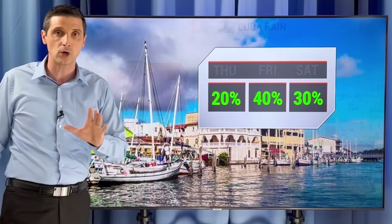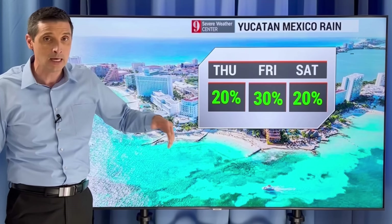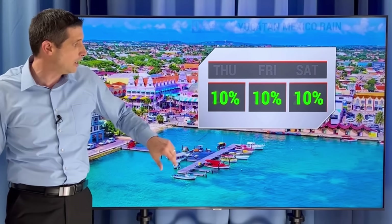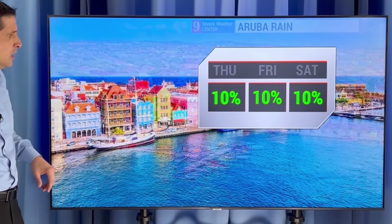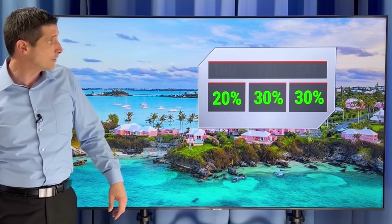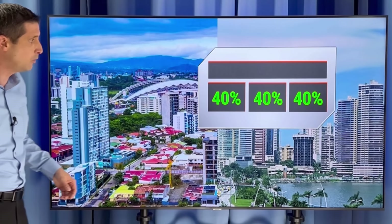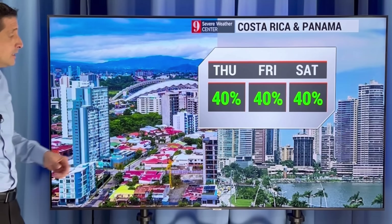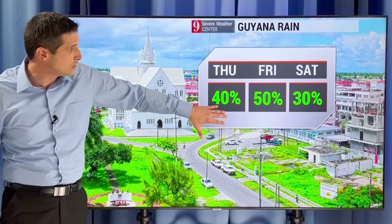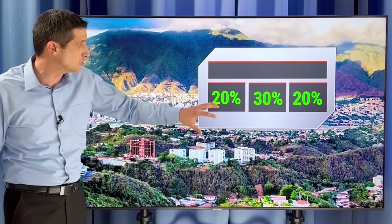Belize will have some showers around at times. Honduras, Guatemala, El Salvador, Yucatán, Mexico: a couple of isolated showers, mainly dry still. Aruba, Curaçao, and Bonaire: rain chance is going to stay limited over the next several days, including the upcoming weekend. Bermuda: watch out for this front pushing in — rain chance about 40% to 50%. Costa Rica and Panama: a little uptick in some of the rain. Guyana: rain chance about 50% tomorrow, and about a 40% to 50% chance the next couple of days in Suriname. Northern Venezuela: rain chance 20% to 30%.